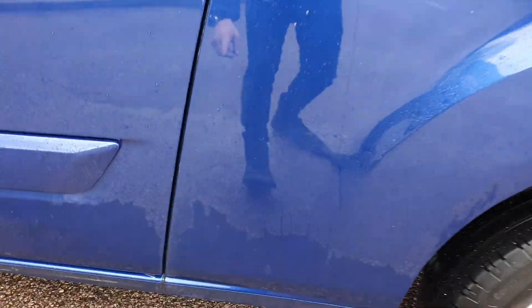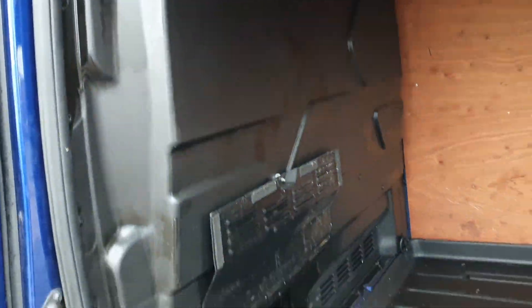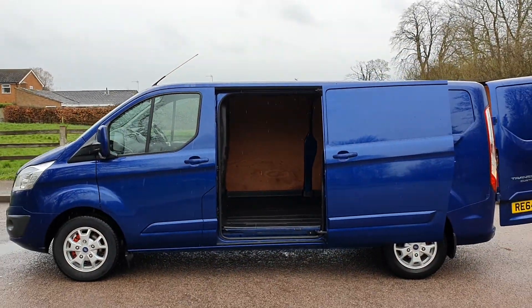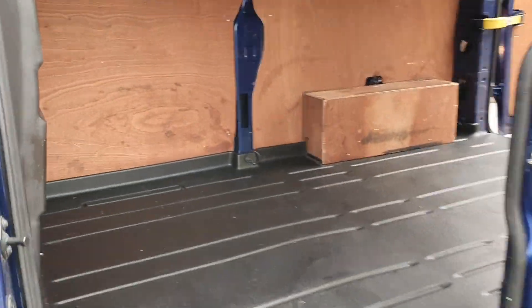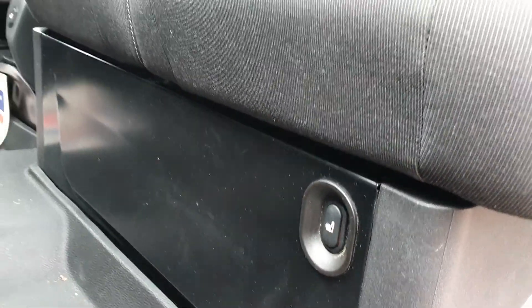Normally the wheel arch comes to about there. Color-coded body moldings, nice and clean. In the back, got the shelving — that does look well. I'll show you a picture on the inside.